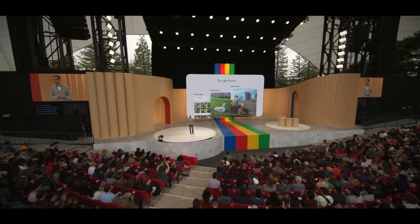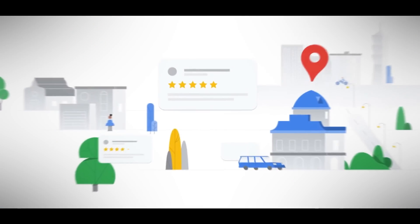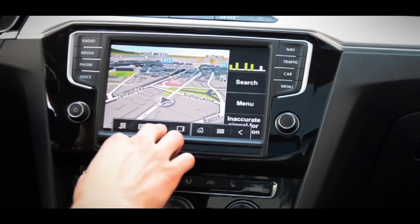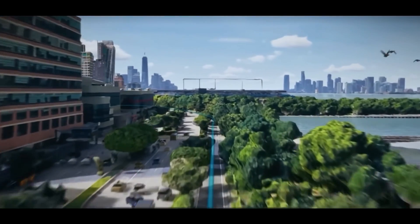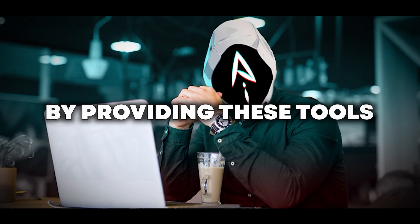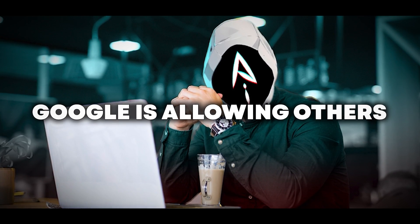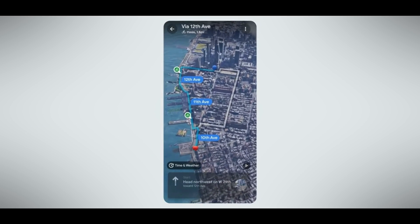Additionally, Google is sharing its tools, called APIs, with developers, cities, and car companies. This is like giving them the building blocks to customize and improve the Google Maps experience, especially for navigation inside cars. The goal is to make Google Maps not just look good but also be a helpful tool for making eco-friendly choices. By providing these tools, Google is allowing others to modify and adapt the map's experience to suit different needs and preferences.